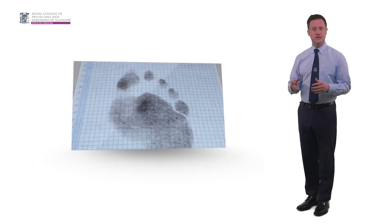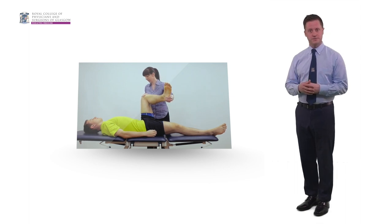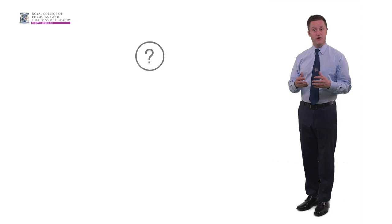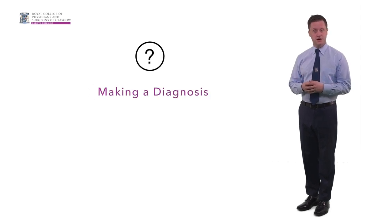As part of these stations, the examiners would also observe the interaction between the candidate and the patient. Questions may, for example, include making a diagnosis or formulating a treatment or management plan. Stations carry equal marks, although you do not need to pass every station to pass the exam overall. While some stations may have a greater degree of difficulty than others, this will be reflected in the passing standard agreed for each one.